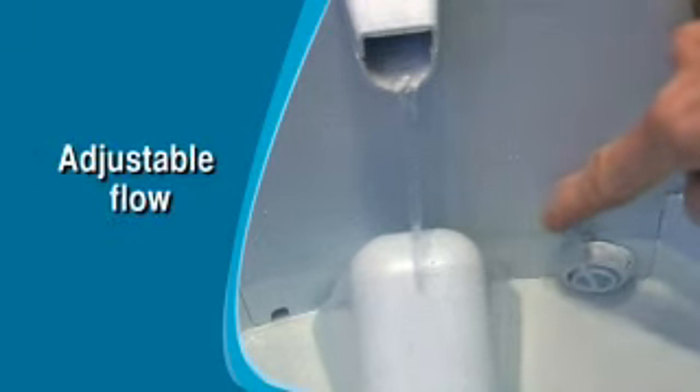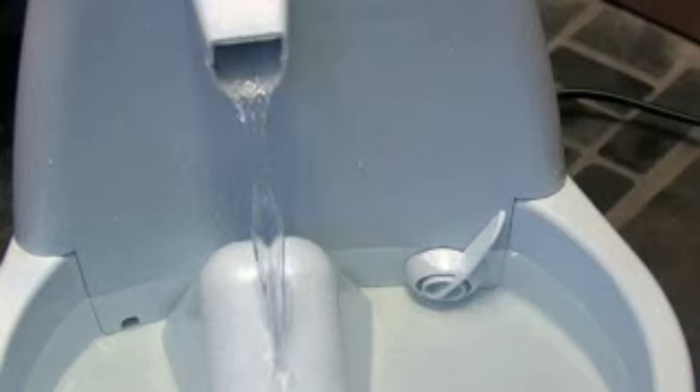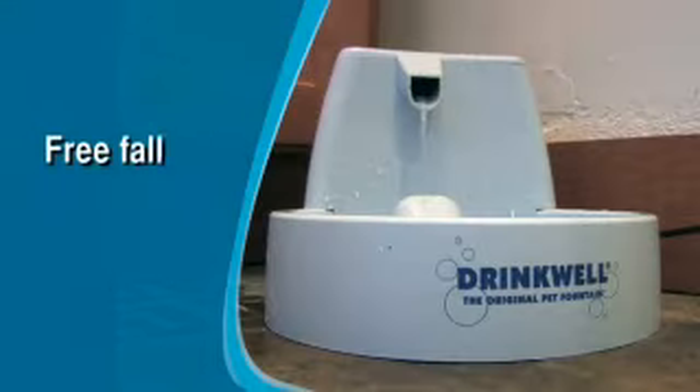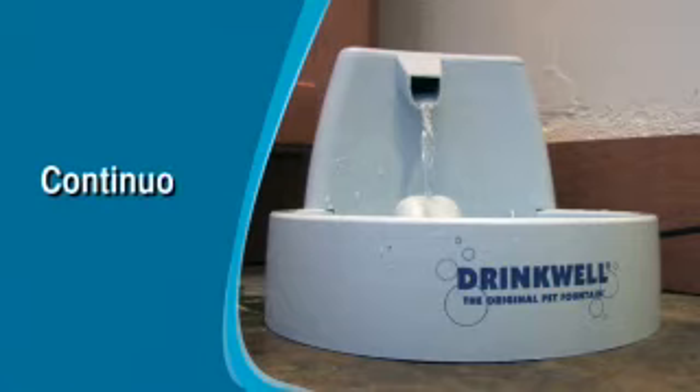You can even adjust the flow of the stream to suit your pet's needs. The Drinkwell Pet Fountain is made with superior quality materials, including a modern pump that is designed to provide a pleasant-sounding, falling stream of water into the bowl and continuously aerates it.